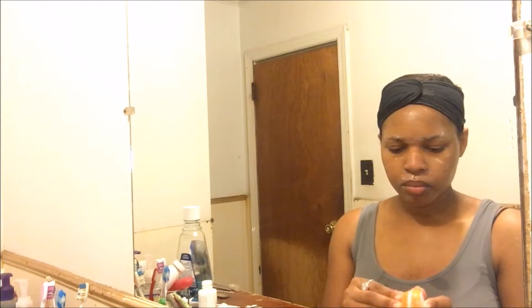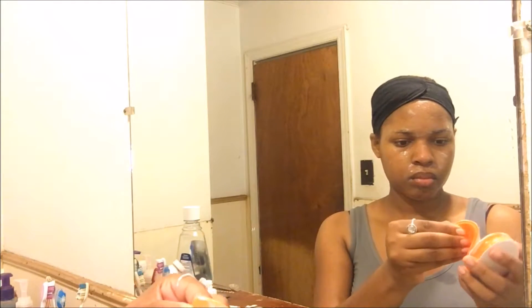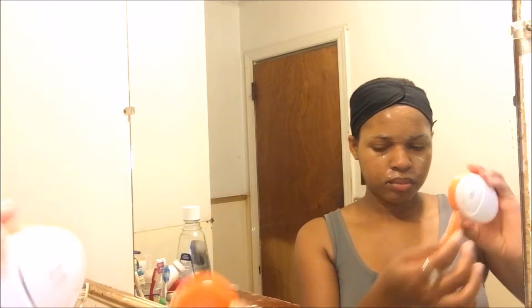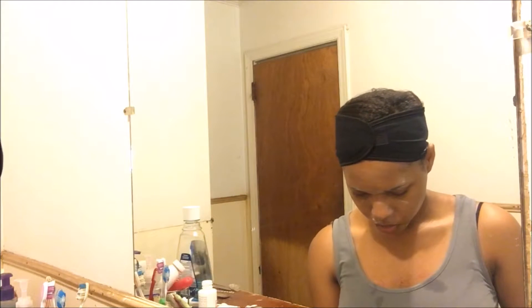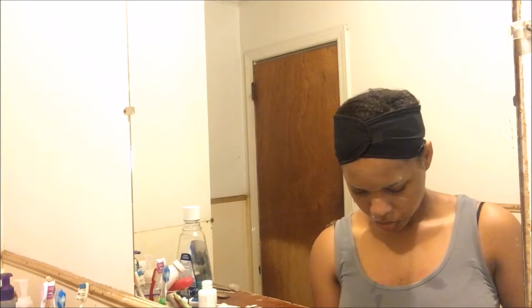Now I'm just gonna rinse that off with some water and pat my face dry. I don't rub because rubbing your face after you wash it actually irritates your skin, so make sure you pat your face dry.